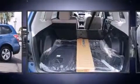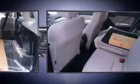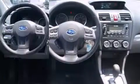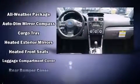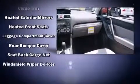Subaru also prioritized safety and security with features such as dual front impact airbags with occupant sensing airbag, head curtain airbags, traction control, brake assist, a security system, and four-wheel disc brakes with ABS. Various mechanical systems are monitored by electronic stability control, keeping you on your intended path.